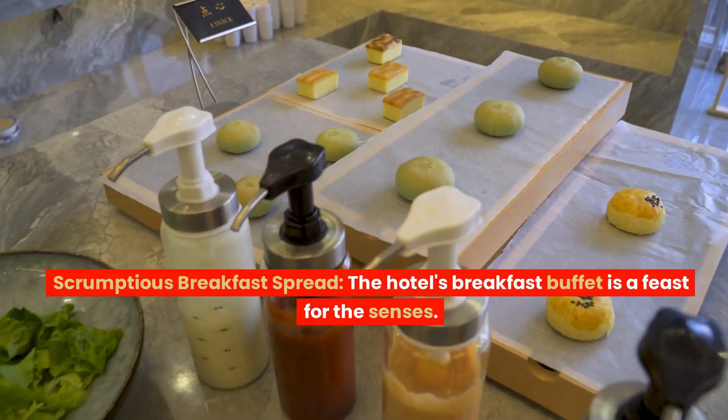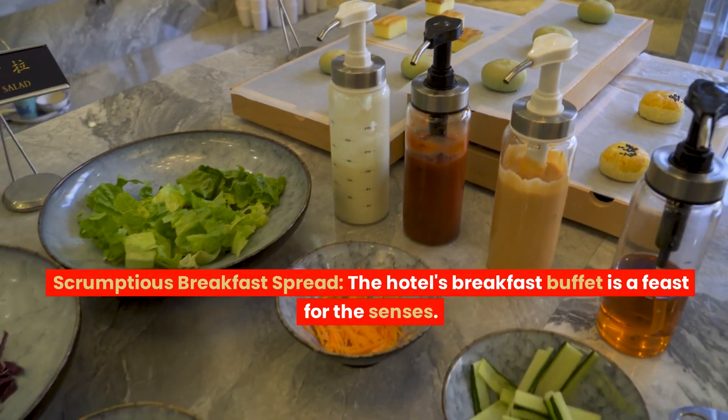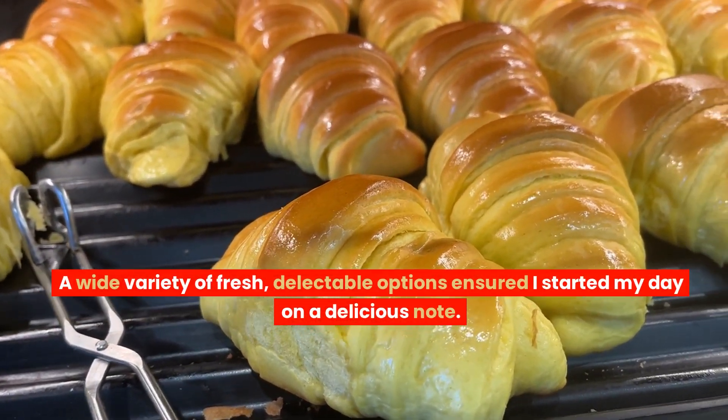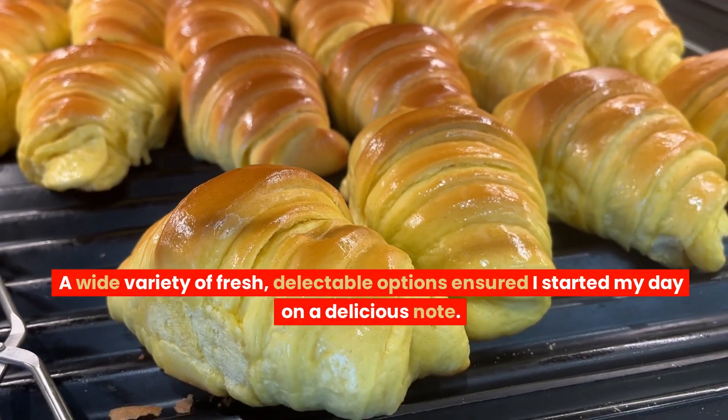Scrumptious breakfast spread: the hotel's breakfast buffet is a feast for the senses. A wide variety of fresh, delectable options ensured I started my day on a delicious note.